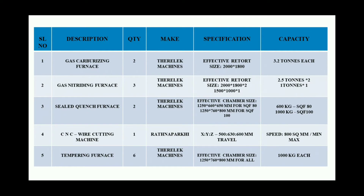These are our machineries and their specifications. We have two carburizing furnaces with 3.2 tons capacity each. We have three nitriding furnaces, one with 1 ton capacity and the remaining two with 2.5 tons capacity. We have two sealed quench furnaces, one with 600 kilograms and the other with 1 ton capacity. And we have six tempering furnaces, all with 1 ton capacity each. We also have a CNC wire cutting machine and a shot blasting machine for supporting all the other processes.